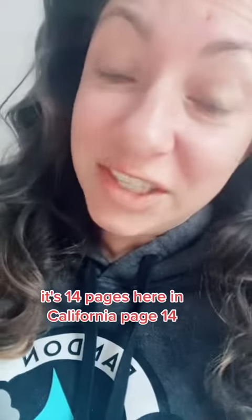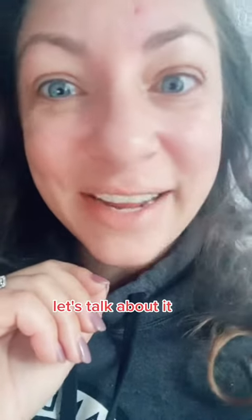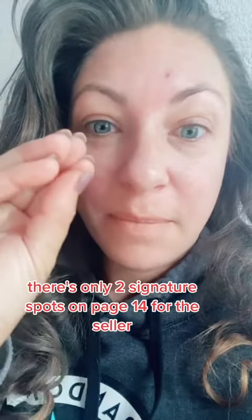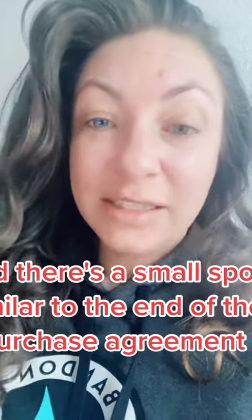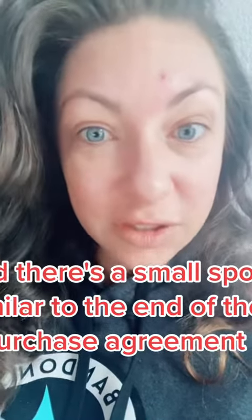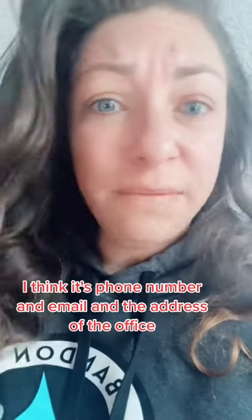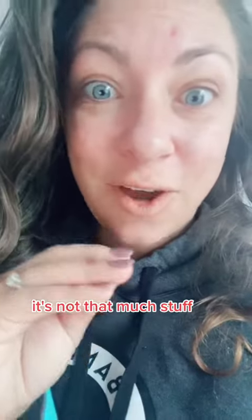It's 14 pages here in California. Page 14 — let's talk about it. There's only two signature spots on page 14 for the seller, two for the buyer. And there's a small spot, similar to the end of the purchase agreement, that wants the name of the agent, their company, their DRE number, their company's DRE number, phone number, email, and the address of the office. It's not that much stuff.